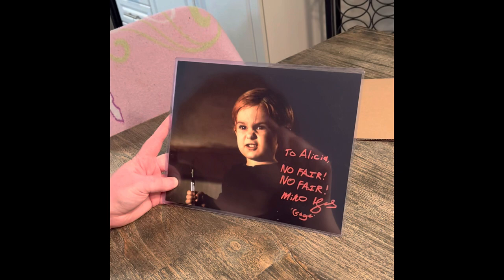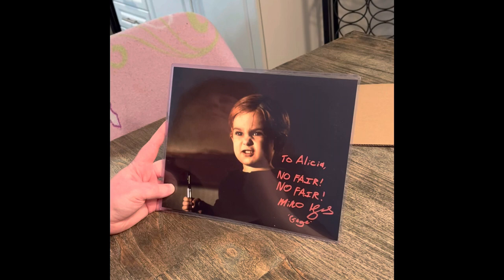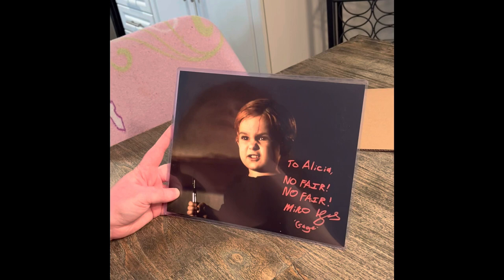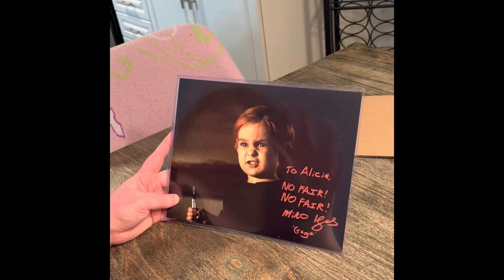If you haven't seen Pet Sematary, give it a watch. The first one was good; the sequel wasn't as good. The new remake was okay — not wow-worthy. I hate when people touch original films and revamp them into their own spin-off version. It can go very successful or it can go downhill.